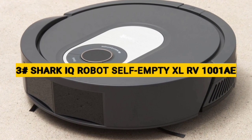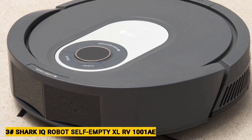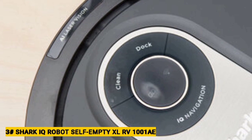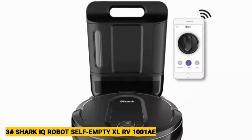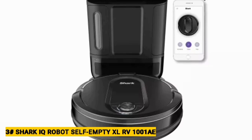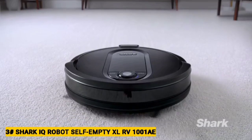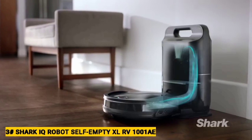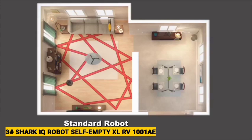Number 3: Shark IQ Robot Self-Empty XL RV-1001AE. These days, automatic dustbin emptying is becoming a standard robot vacuum feature. While most self-emptying robot vacuums transfer the contents of their bin into a bag, the Shark IQ Robot XL takes a different approach — it has two dustbins, one in the robot itself and a larger one in the base station that only needs to be emptied about once a month. The advantage of Shark's bagless auto-empty system is that you never have to worry about running out of bags. The Shark IQ Robot XL also stands out for its self-cleaning brush roll, which in our testing successfully prevented hair from getting wrapped around it, a common problem with many robot vacuums.